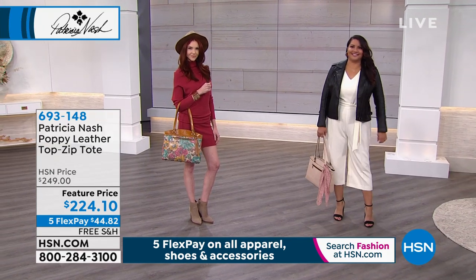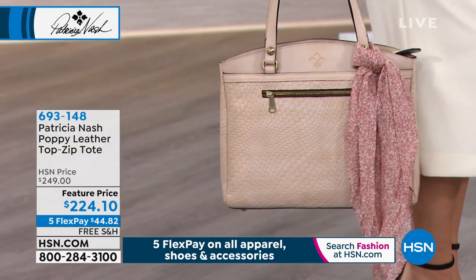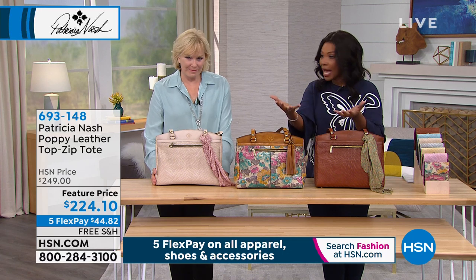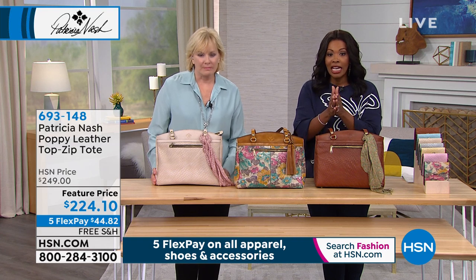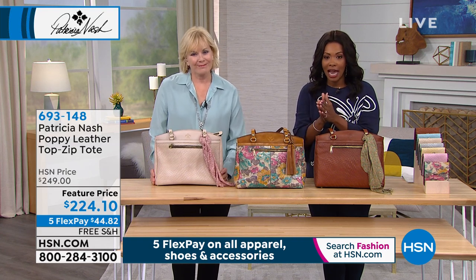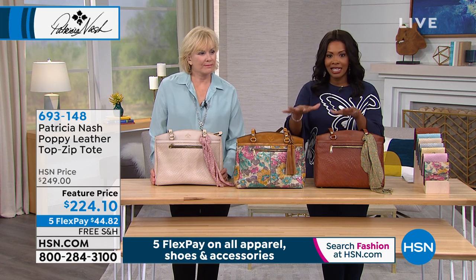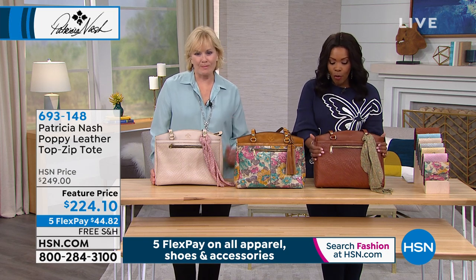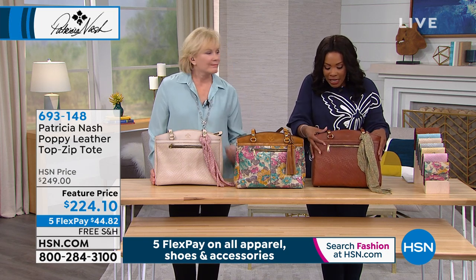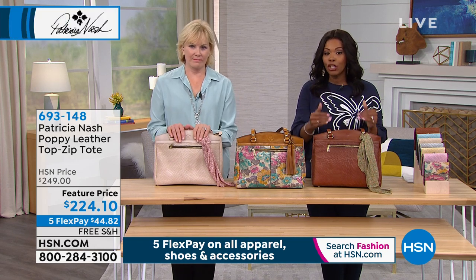Please let us know — post your review on the HSN site. I love to learn about the first-timers. Thanks for your time calling in. I know you had to wait on the line and be patient, and I so appreciate your story. We had the gamut — callers who've had multiple bags and people watching who've never owned a Patricia Nash bag before but are loving the different shapes, styles, and designs.